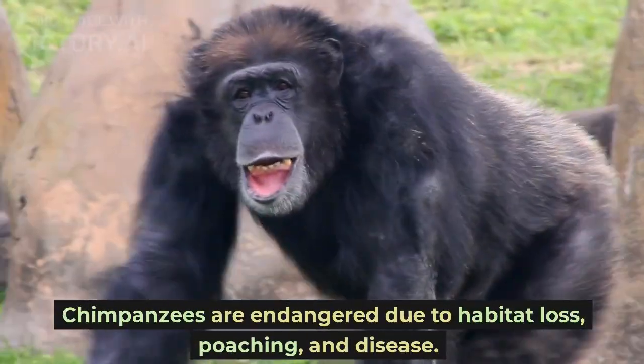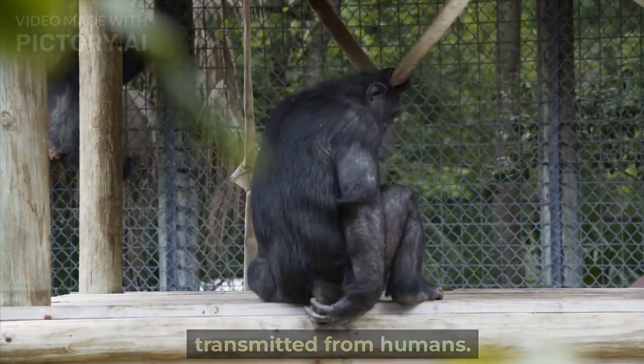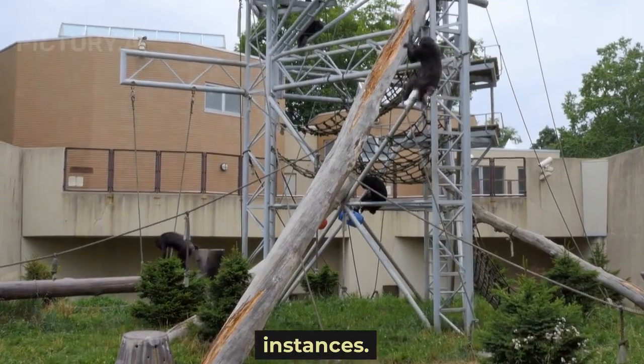Chimpanzees are endangered due to habitat loss, poaching, and disease. They are also susceptible to diseases that can be transmitted from humans. Additionally, captive chimpanzees have been subject to unethical and inhumane treatment in some instances.